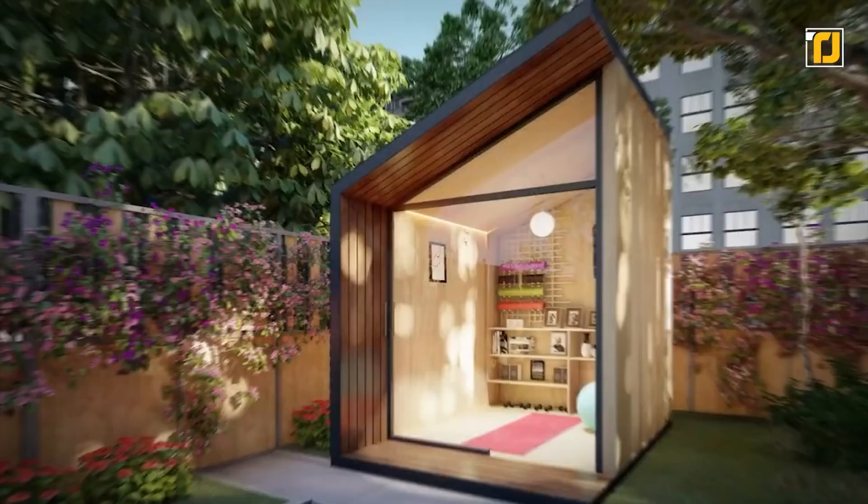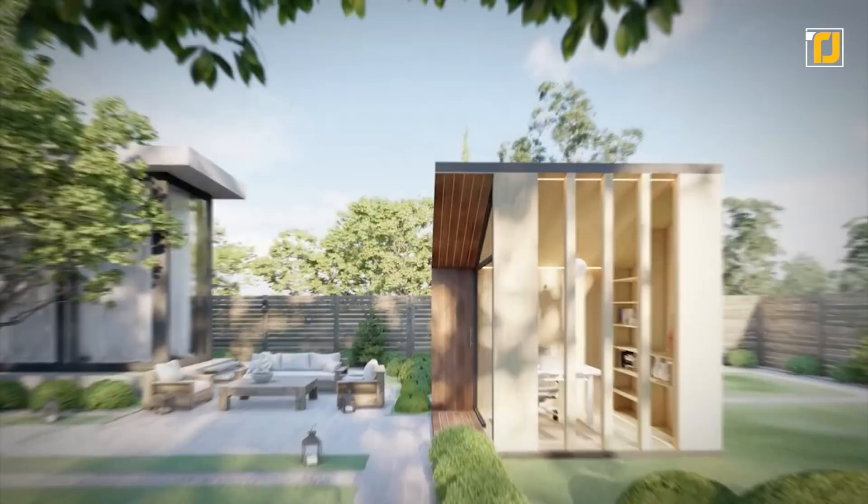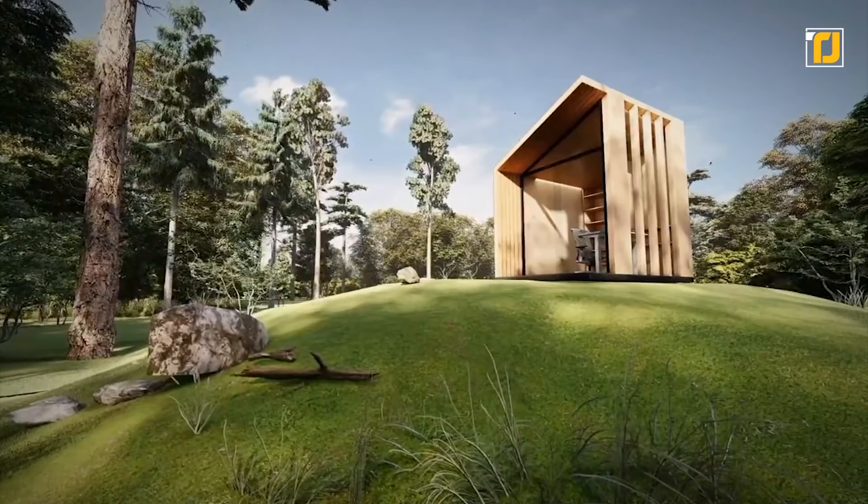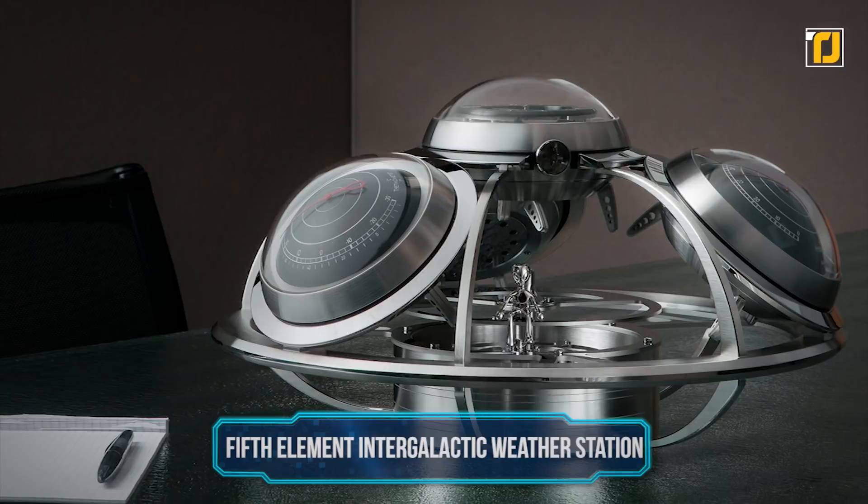It purposefully lacks any unnecessary details and elements that would otherwise distract you from work. It's fitted with tempered glass walls that offer full views of the outdoors and plenty of space to breathe and move around freely. After all, a tight and cluttered environment isn't good for your mental state and productivity.